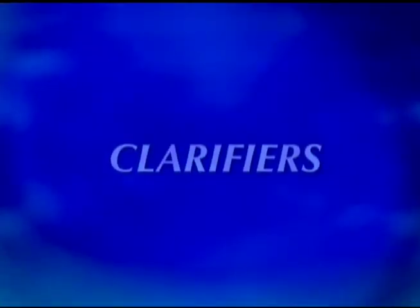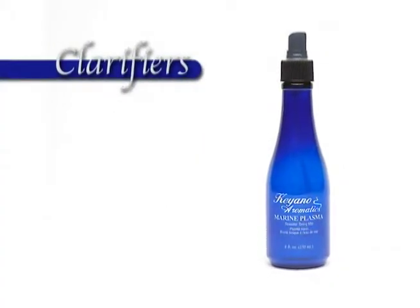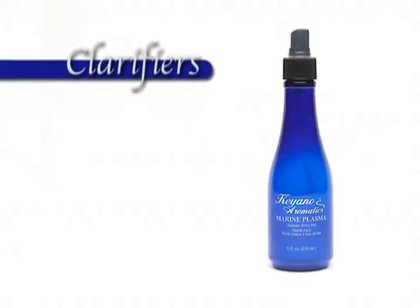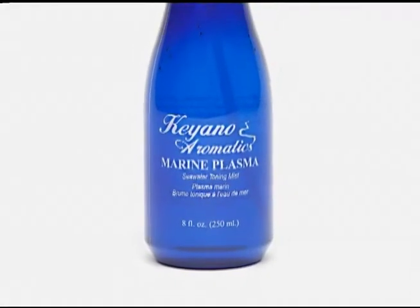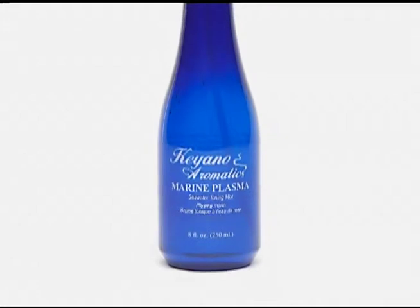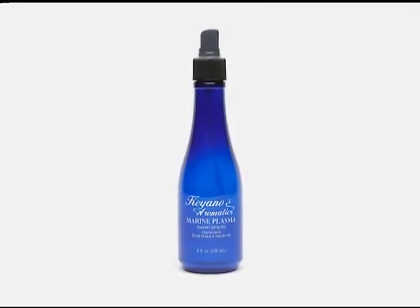Clarifiers — there are many different words used: toner, freshener, astringent. Keanu uses the term 'clarify,' which means to make clean, clear, and pure. Marine Plasma — a seawater mist fortified with aloe vera, used to finish the cleansing process to soothe, remineralize, hydrate, and refresh the skin.